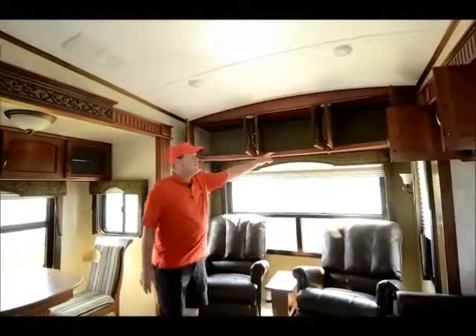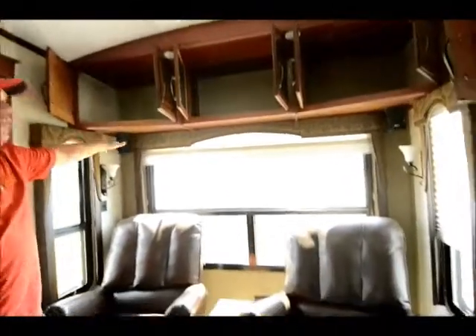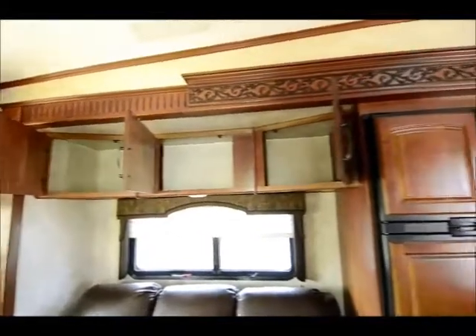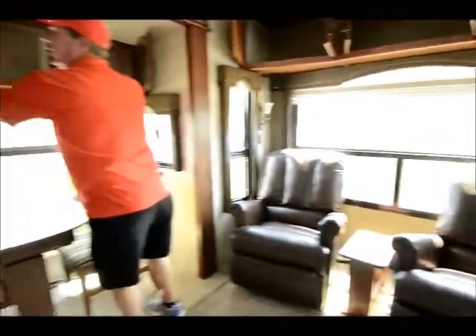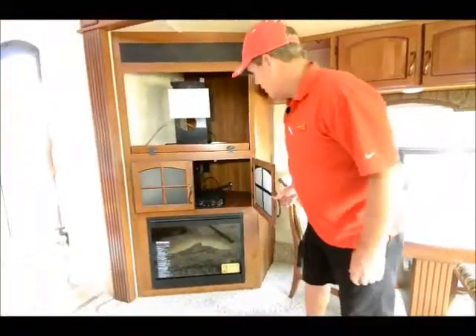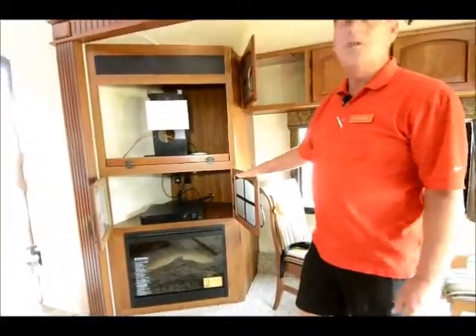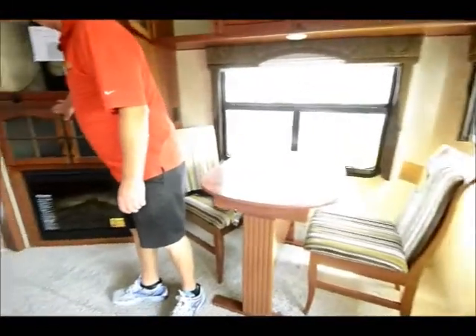Lots and lots of storage — nice deep storage all the way across the back, all above the sofa, all over here — all big and deep. This model comes with a fireplace in the entertainment center. We don't put the TV in until somebody purchases it, but it comes with a nice Sony TV and Sony Blu-Ray. And a Dimplex fireplace — top of the line.